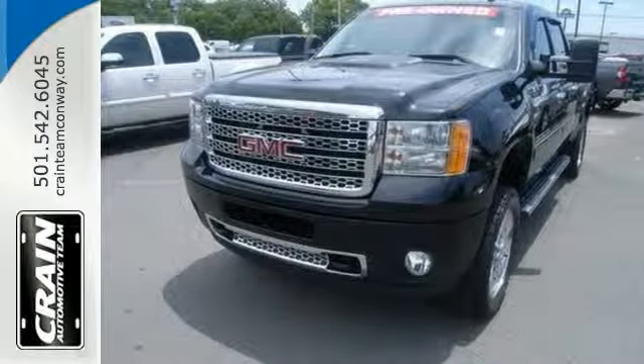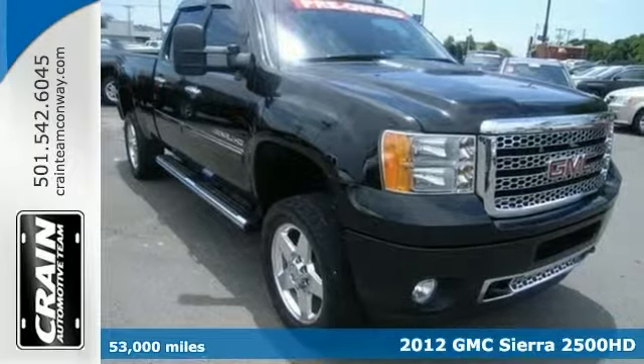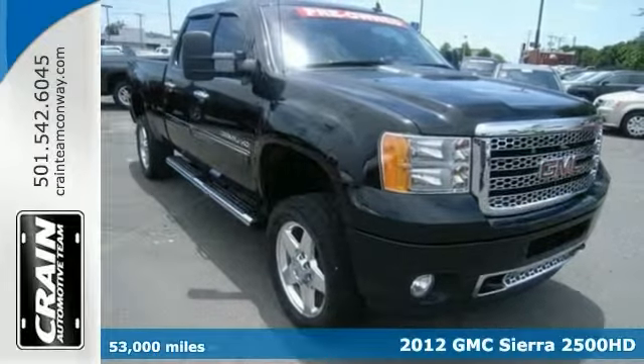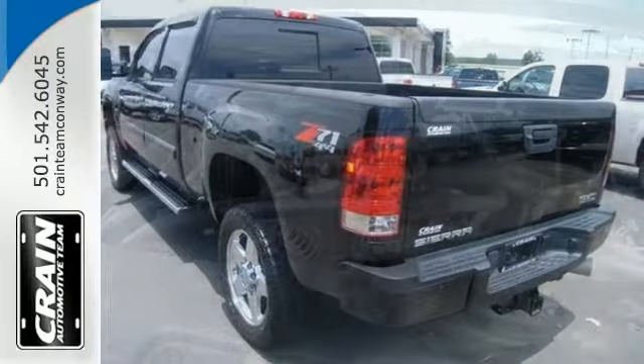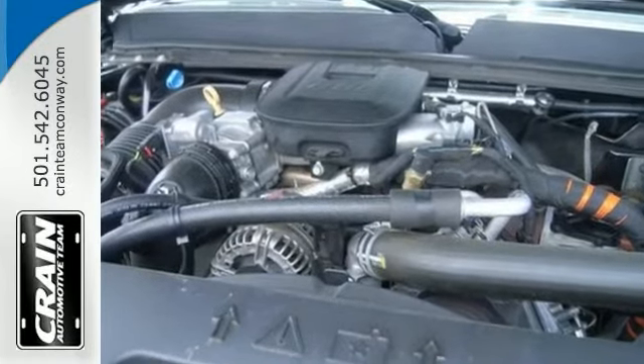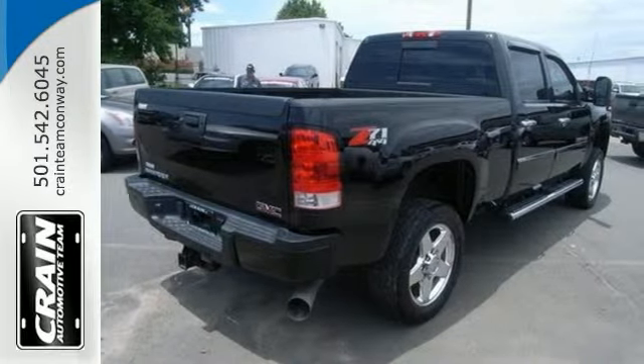We are excited to offer this 2012 GMC Sierra 2500 HD with the Z71 package. Put performance, safety, beauty, sophistication and all the right amenities into a truck and here it is. Now you can buy luxury without the luxury price tag.